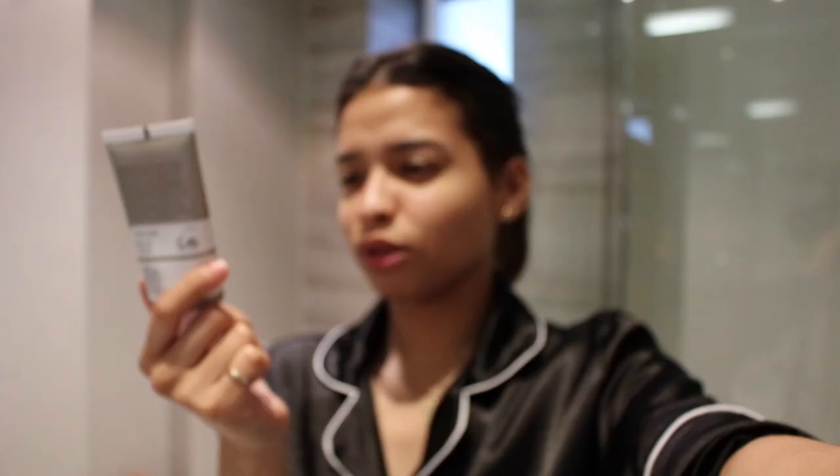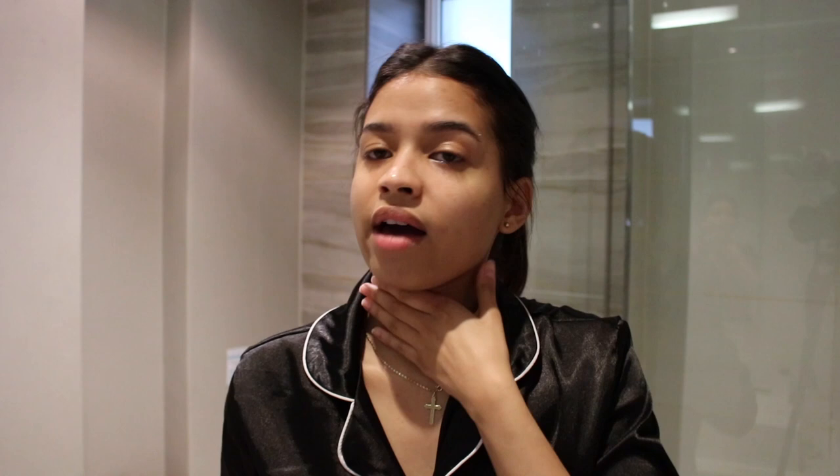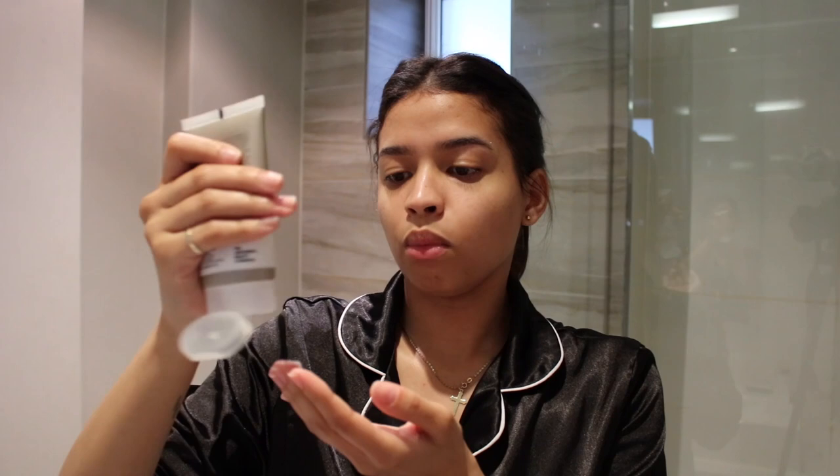Okay, so that's the first cleanse done. Now I'm going to be going in with this — The Ordinary Squalane cleanser. I should have maybe googled how to say this before I made the video! This cleanser you actually use on dry skin, which is why I do the other wash first. This is basically just to restore moisture in my skin. The consistency is kind of chalky, which is quite cool, and then as you rub it in your hands it turns into like an oil. I just work that into my skin and I like this cleanser because I feel like it really cleans my skin without making it feel dehydrated.